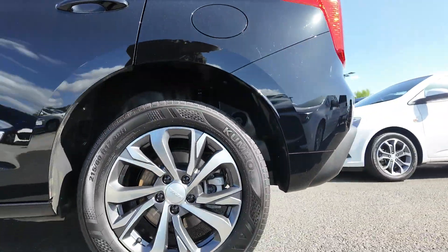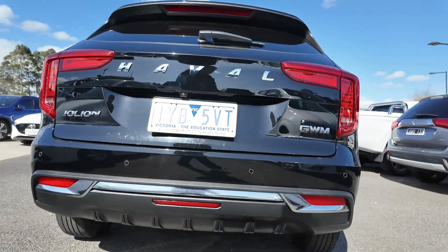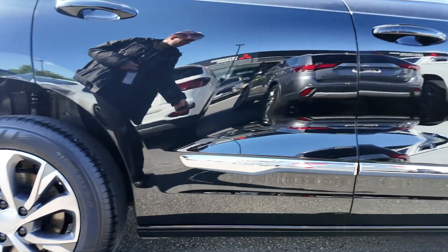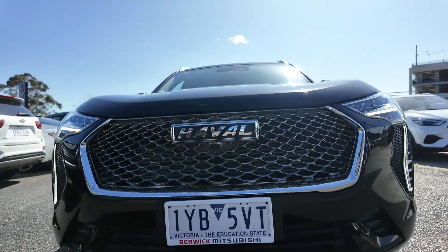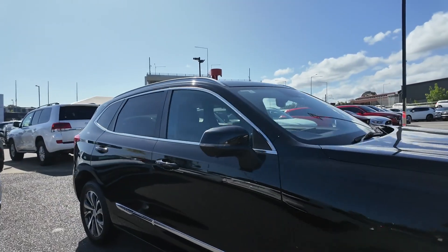Introducing the 2023 GWM Haval Jolion A01 Lux, a compact SUV designed to offer an engaging driving experience with the latest in technology, safety and comfort. Powered by a 1.5 litre turbocharged engine and paired with a 7-speed dual-clutch transmission, this front-wheel drive SUV provides both efficiency and performance for everyday use and weekend adventures.